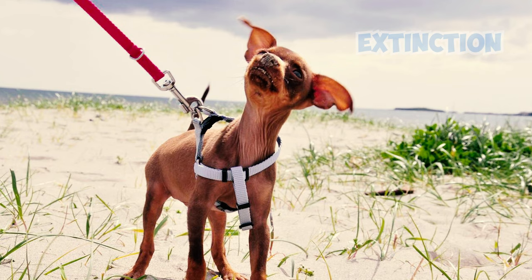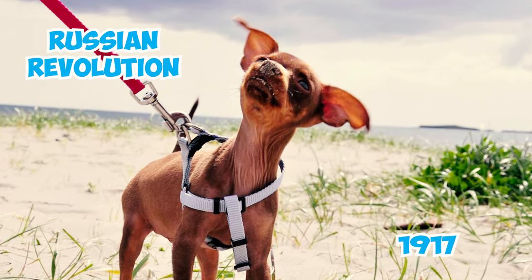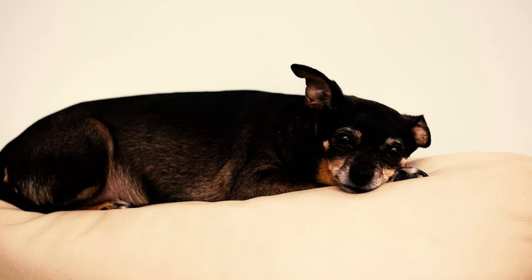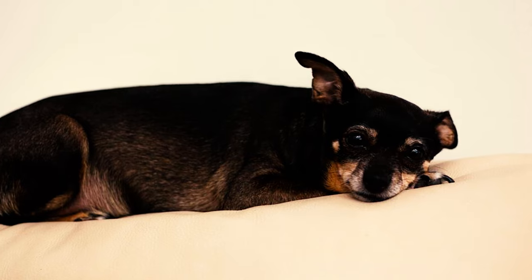Fact 19: The breed neared extinction because breeding stopped during the Russian Revolution in 1917. After Stalin's death, efforts throughout various parts of the Soviet Union focused on resurrecting these dogs, resulting in a revived breed that significantly differed in appearance from the original Ruski Toy Terrier.